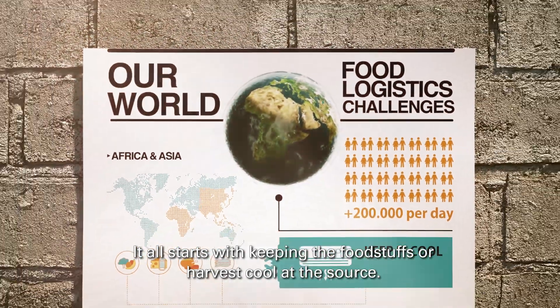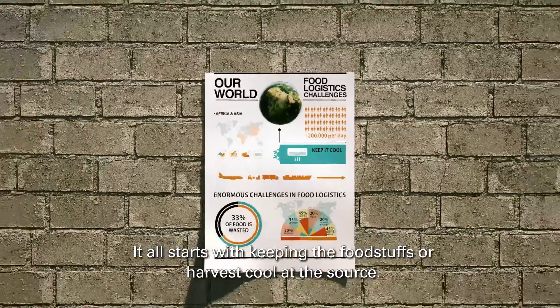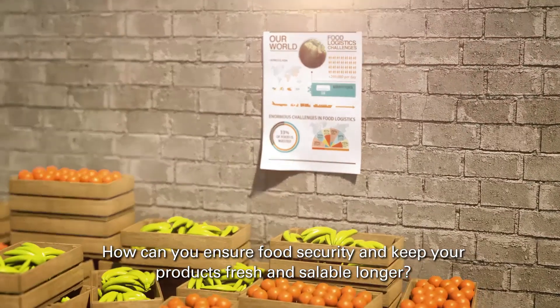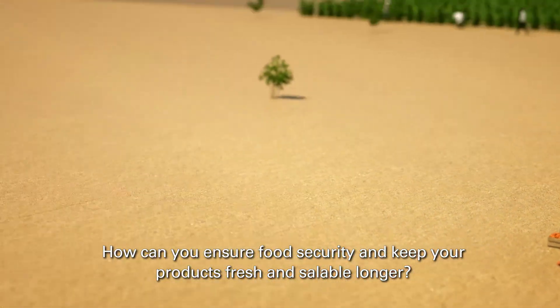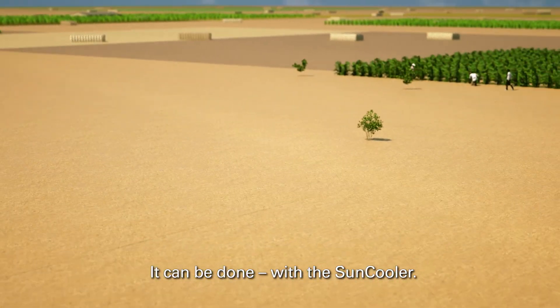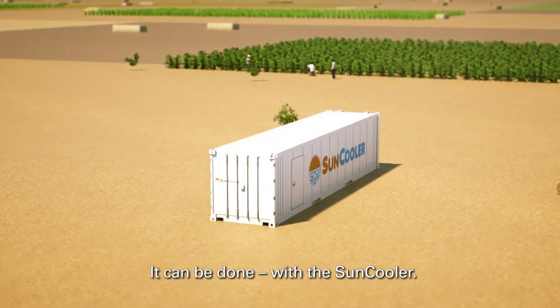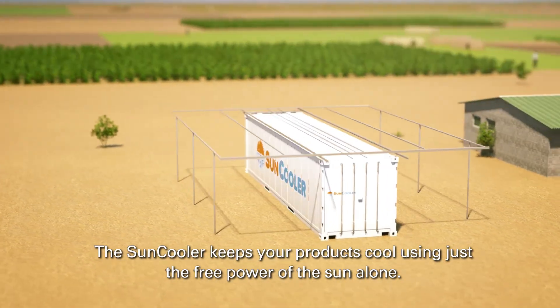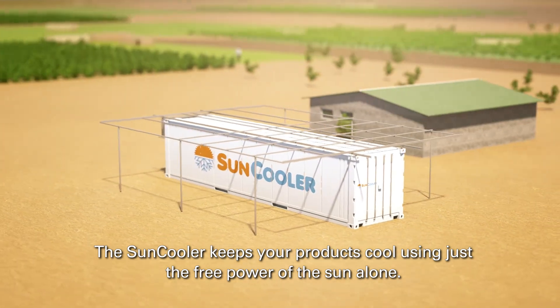It all starts with keeping the foodstuffs or harvest cool at the source. How can you ensure food security and keep your products fresh and saleable longer? It can be done with the sun cooler. The sun cooler keeps your products cool using just the free power of the sun alone.